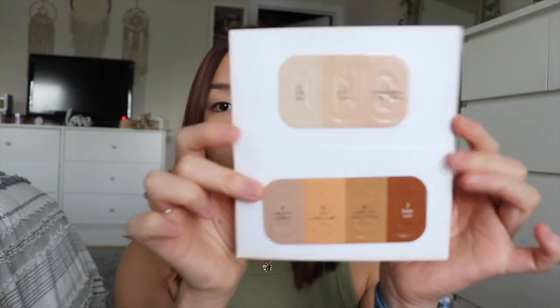In my second order they also sent me two samples: the Beauty Blender pore minimizing primer — I love primer and love trying new ones — and then the Charlotte Tilbury Hollywood Flawless Finish Youth Glow. It comes with a good amount of product. I'm super excited to try that; I've never tried anything from them either so I wanted to give them a try.